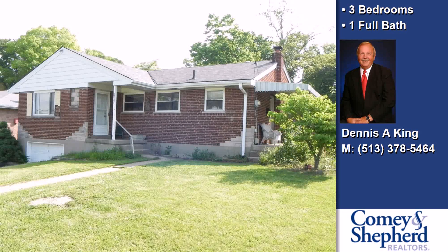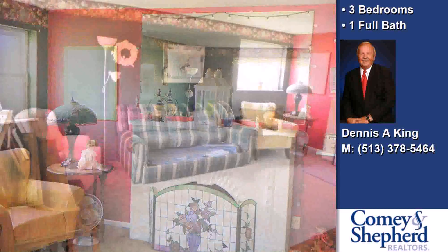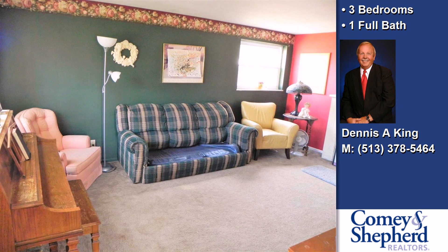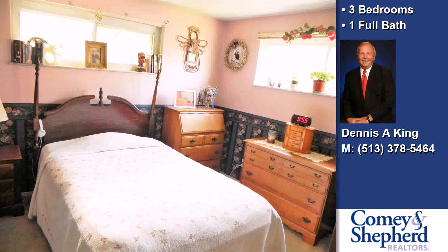This property is a three-bedroom, one full bath home. Interior features of this property include carpeted flooring, a formal dining room, an eat-in kitchen, an unfinished basement, and natural gas heat.